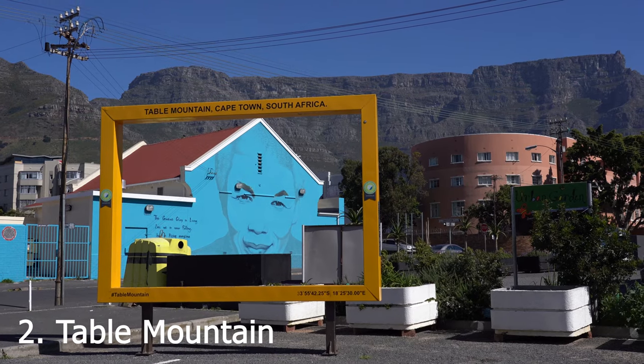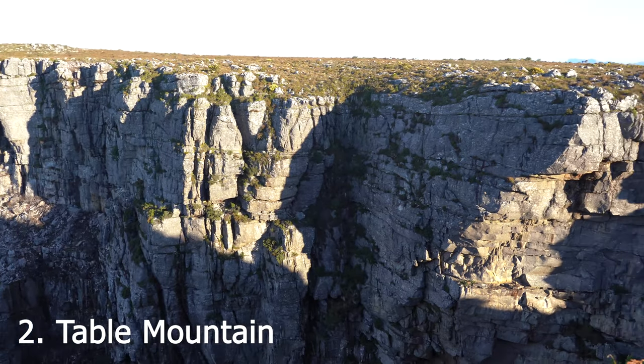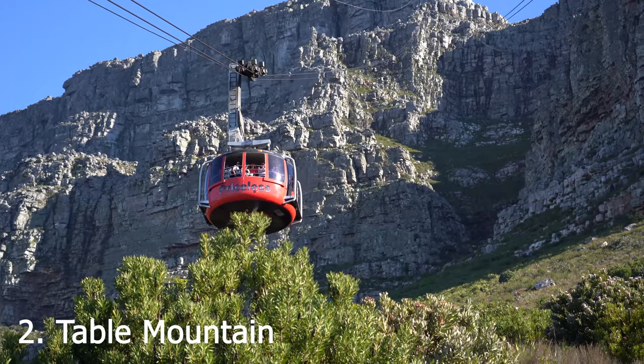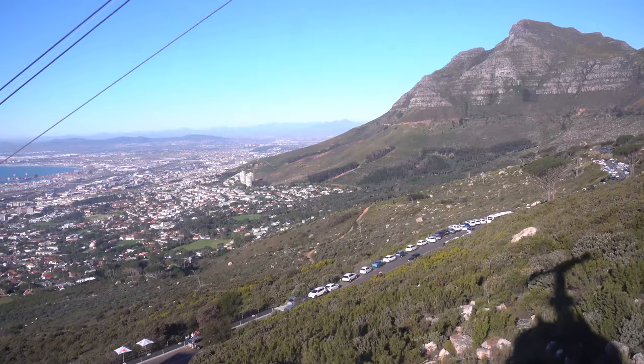If you have good weather, the first thing you should do is take the cableway or hike up to the very top of Table Mountain. This tourist attraction is a flat-top mountain overlooking Cape Town. I'm at the top — it's over 1,000 meters high, which is about 3,300 feet. It's pretty high and flat up top, and it is officially one of the new seven wonders of nature of the world with an incredible view.